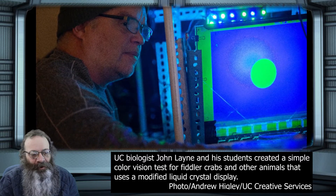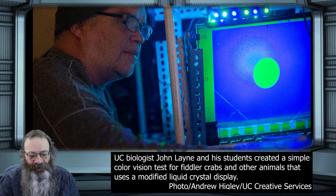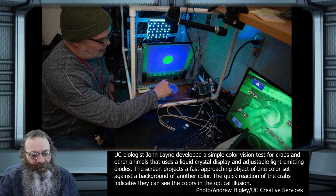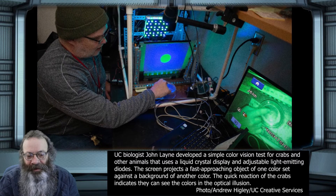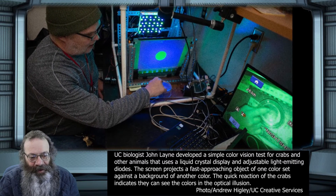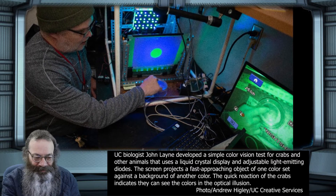They will sprint really fast and bang into the wall. The consistent reaction to the approaching virtual balls helps UC biologists measure the spectrum of visual light the crabs can see. For an animal to have color vision, what they really mean is the ability to discriminate different wavelengths of light.